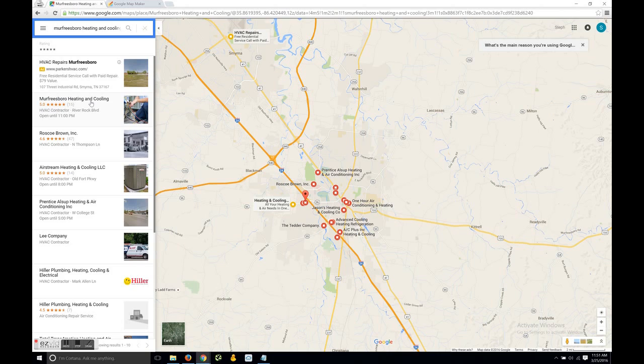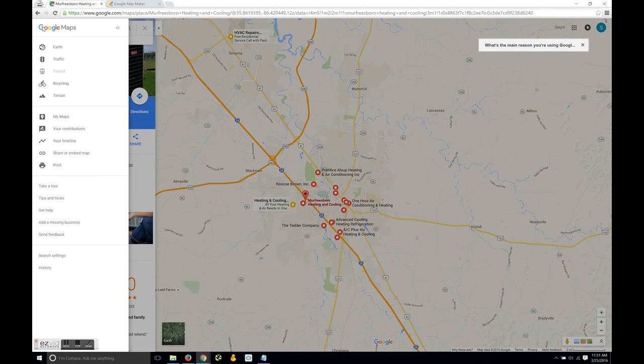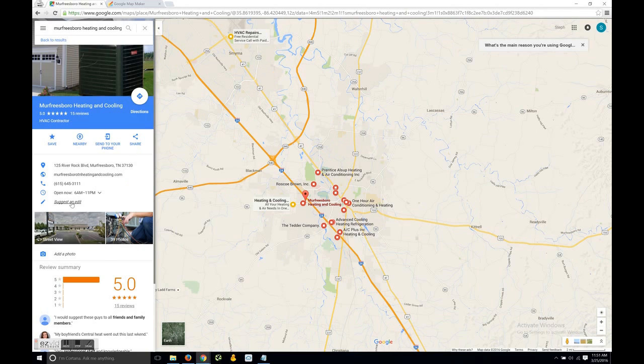So we searched them on google.com/maps. Sometimes you'll see a report feature right up in the top left, but it looks like they actually removed it or moved it. So you're going to want to look for the 'Suggest an Edit' button right underneath the hours of operation.